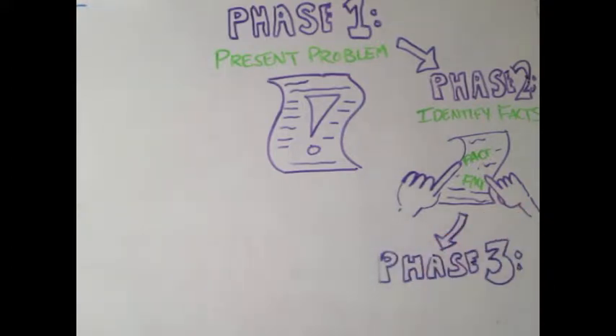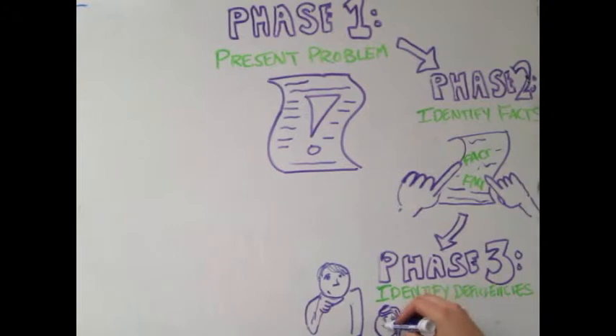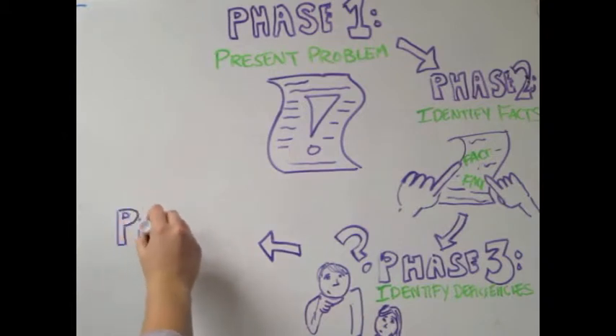The third phase is identifying knowledge deficiencies relative to the problem. Together, they identify learning issues to be researched and construct a shared primary model to explain the problem at hand. Facilitators provide scaffolding, which is a framework on which students can construct knowledge relating to the problem.